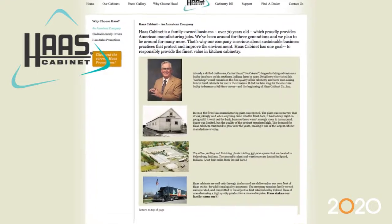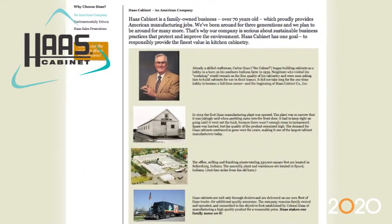I am Brian Haas, Vice President of Sales at Haas Cabinet Company in Sellersburg, Indiana. We're a 70-plus year old kitchen cabinet and bath cabinet manufacturer.